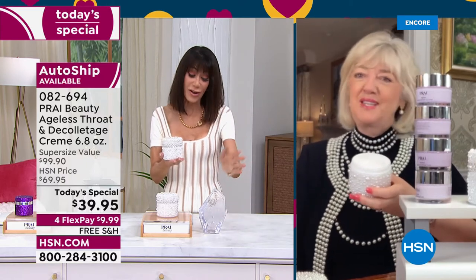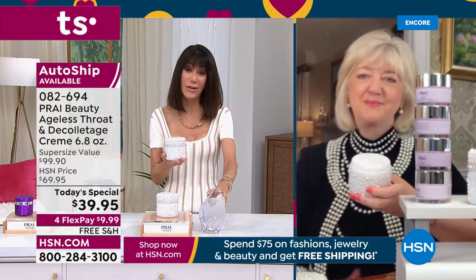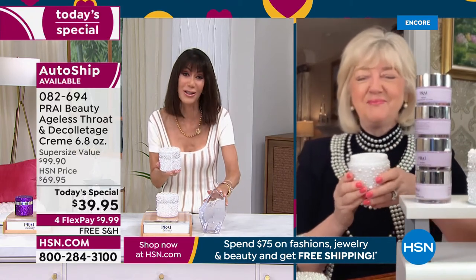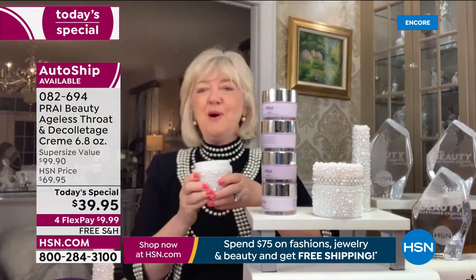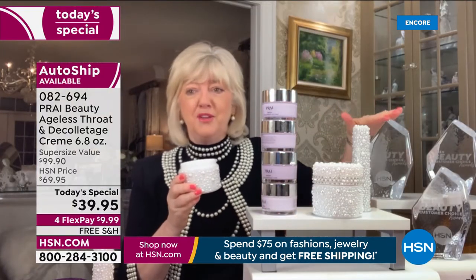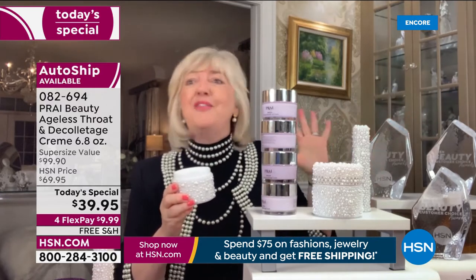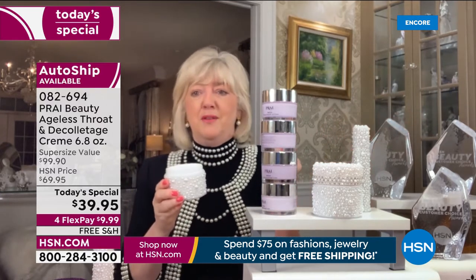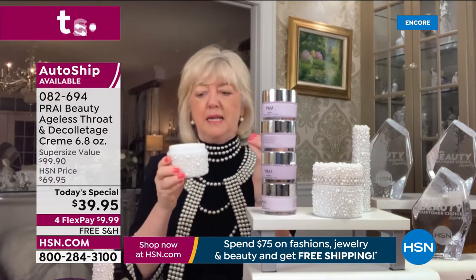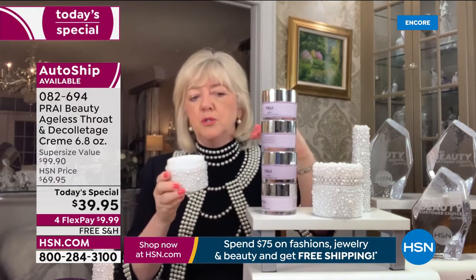It's been a year since we've had a Today's Special with the Ageless Throat. So many of our customers have been waiting for it. Winning the award again a few days ago makes it the perfect Today's Special. Three years in a row — I've got them all stacked up here!